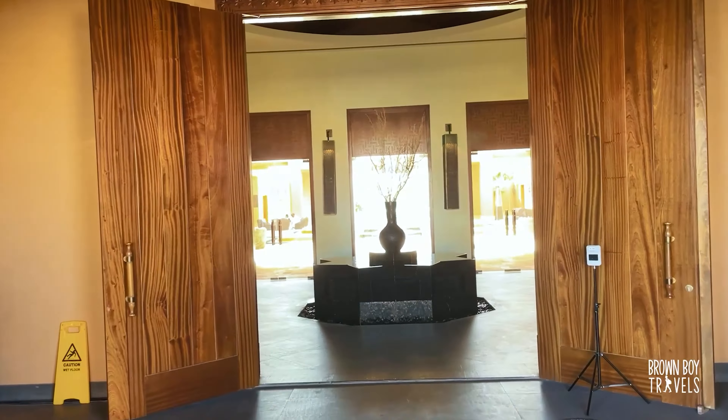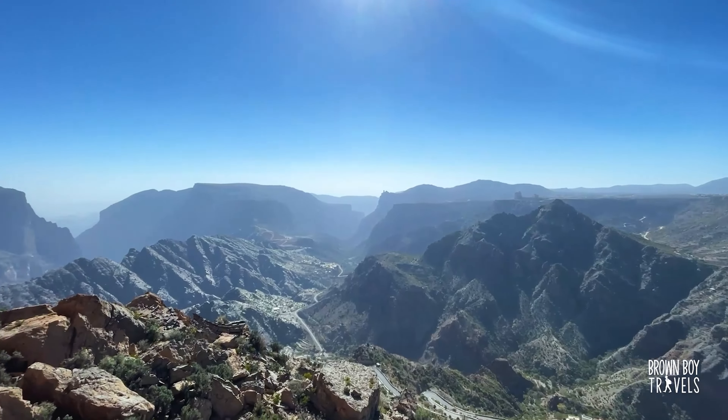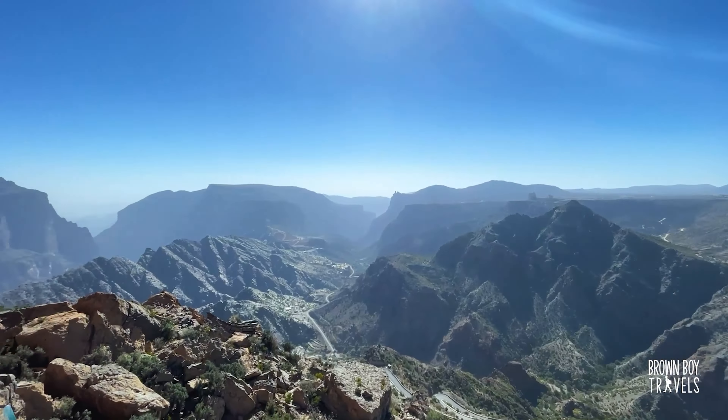Are you ready for that view? I promise you, you will not forget it — I certainly haven't. When I first laid eyes on this valley, I just couldn't say anything except 'wow' for such a long time. I stood there for ages just looking at how beautiful this place is. There are so many cute little villages dotted on these hills and so many terraces that are all used for agriculture. Incredible.